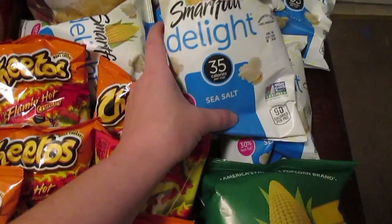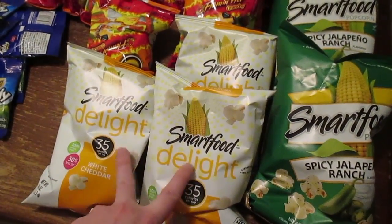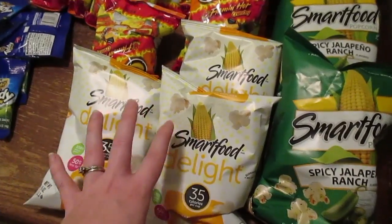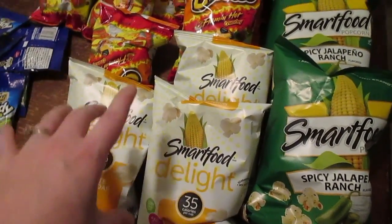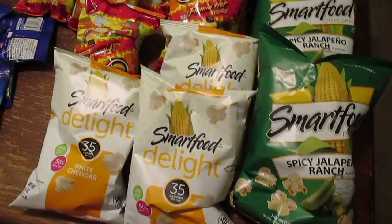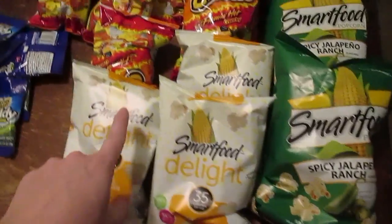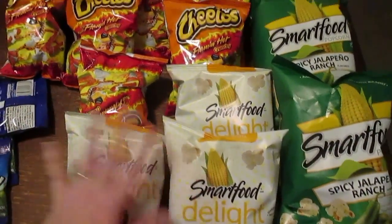Two of Seth's teachers love these Smart Food snacks, so I've written it down to remember to check back there next time when I'm putting together teacher gifts. I might run out there and see if I can get a good deal on some of these snacky things — I've got an idea this year since it's the last year he'll be in preschool.